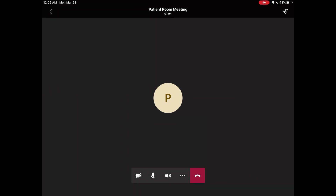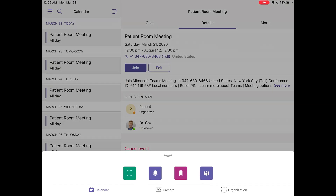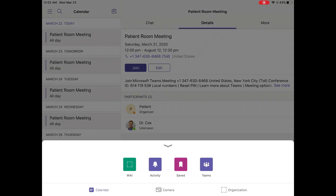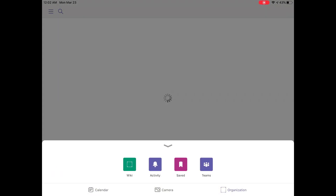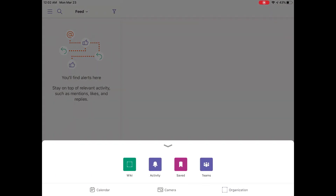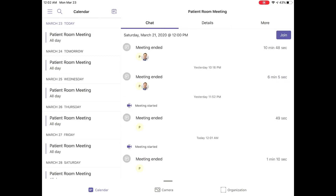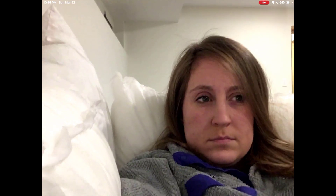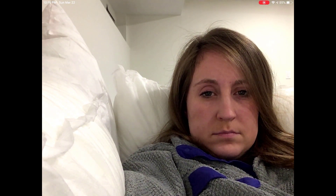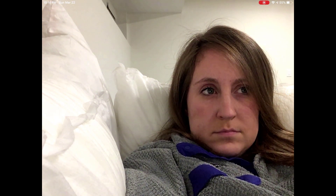If our patient does happen to hang up the meeting and navigate through the Microsoft Teams application, we can see that their ability to do anything in the Teams application is severely limited. They will see some buttons, but most of them are going to either be not functional or not allow them to see anything. The calendar application is what we are limiting the capacity to for this patient. If video is left off, they will not be able to see themselves.